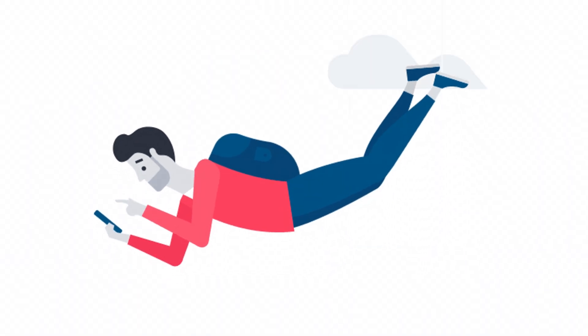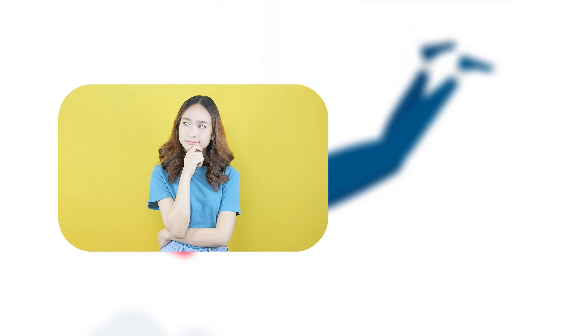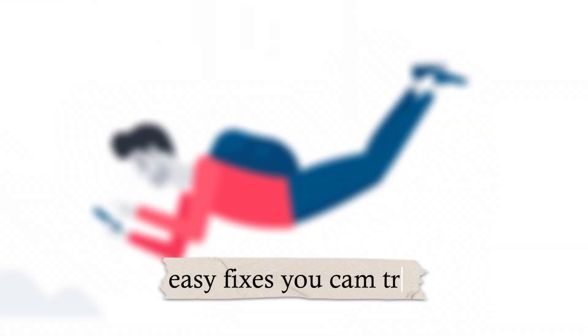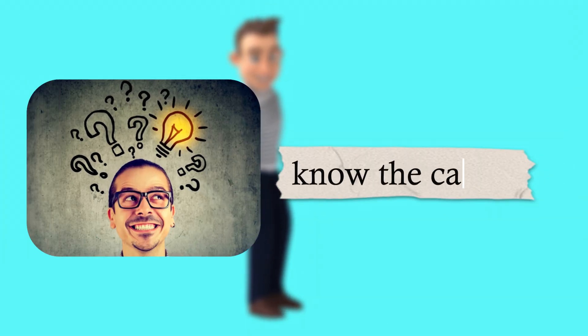Today we're diving deep into why oil gets into the intake manifold, what it really means for your engine, and the easy fixes you can try before things get worse. By the end of this video, you'll not only know the causes but also how to tackle them like a pro without panicking.